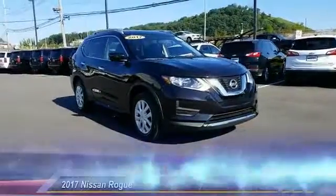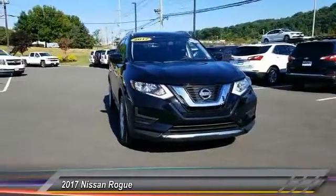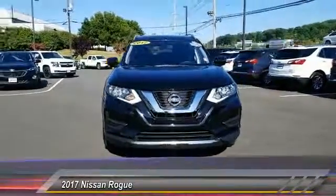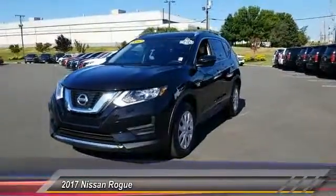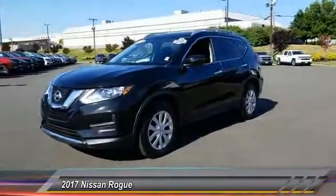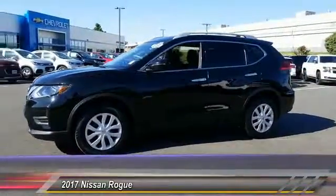The 2017 Rogue — the stylish Rogue gets 27 miles per gallon and still boasts nearly 58 cubic feet of cargo space. With a 5-star side impact safety rating and confident handling, the Rogue is more than you expect and everything you deserve, and is priced below $20,000.